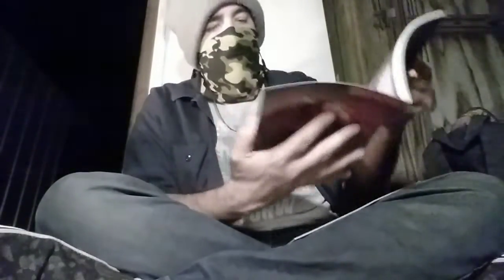Future State Superman: Worlds of War. It's a variant cover. This is an $8.99 comic — Jesus Christ. It's just a big, thick-ass comic. I'll give it a shot.